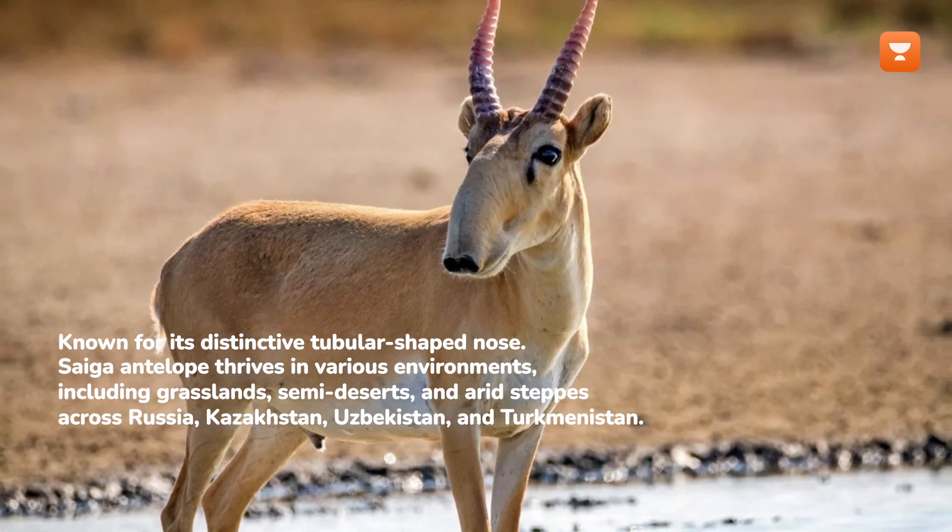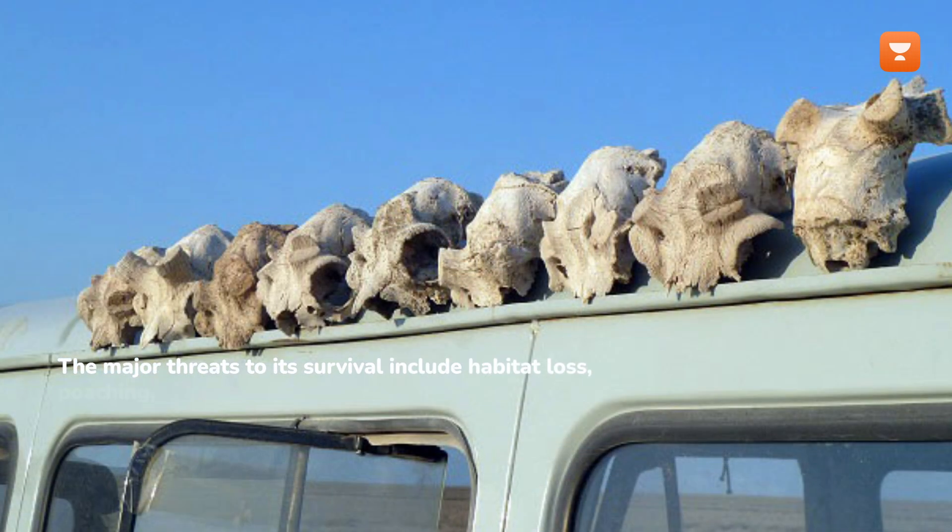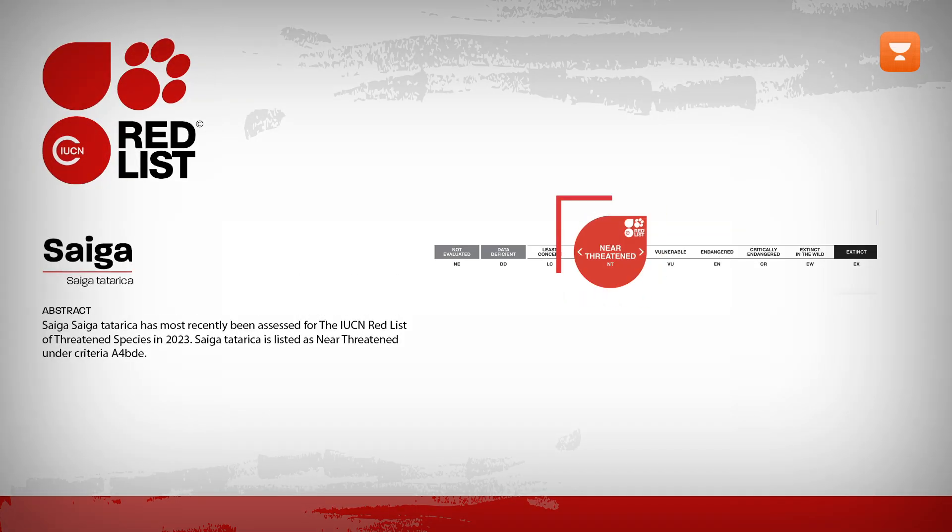The major threats to its survival include habitat loss, poaching, and disease outbreaks. The Saiga antelope is classified as near-threatened on the IUCN Red List.